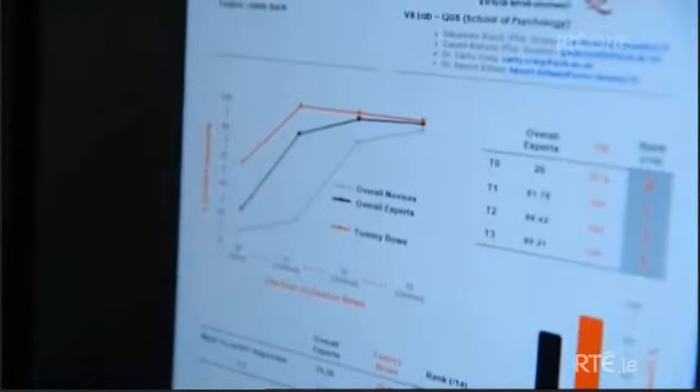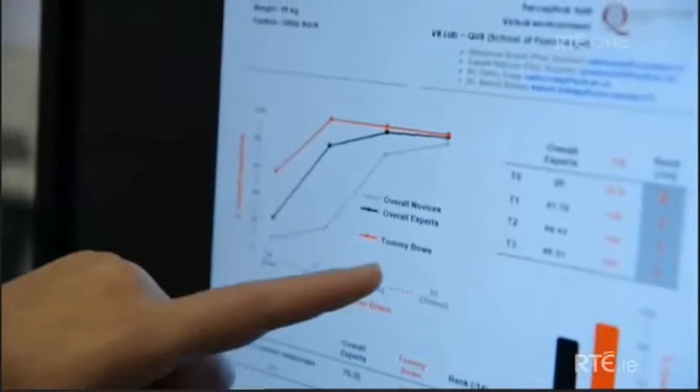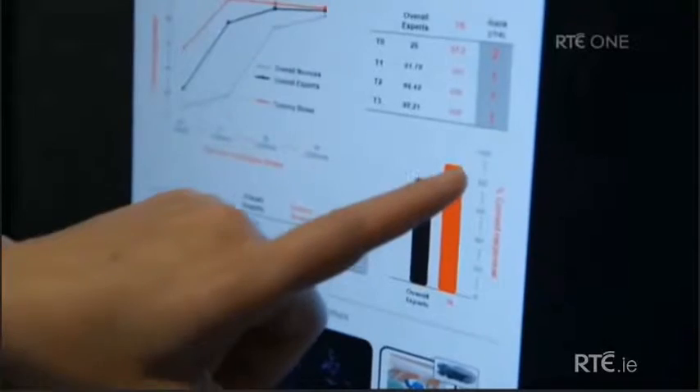Okay, Tommy, so we've got your results here. What we've been looking at is your response to what you were seeing inside the headset — the number of correct responses you made. The black line shows your teammates — that's the average of your teammates. And then in the red line, we've got your scores. Overall, 89.37%. Not bad. Pretty good for a day. So you're doing very well.